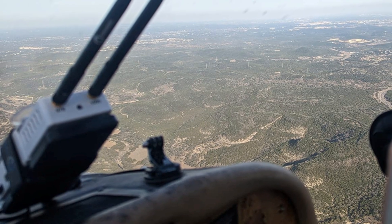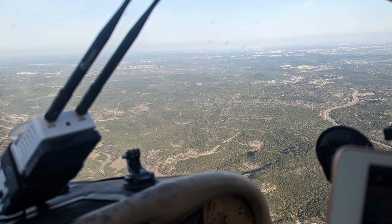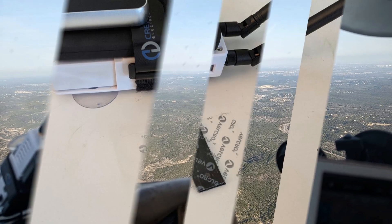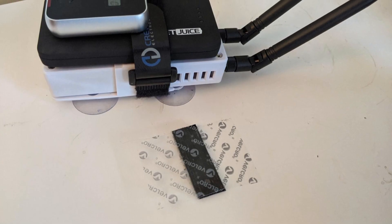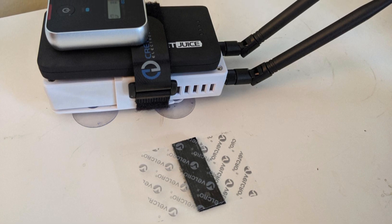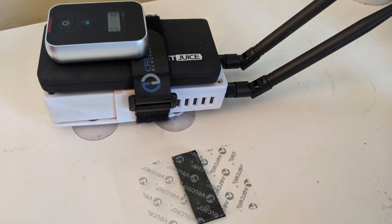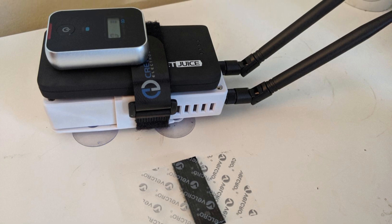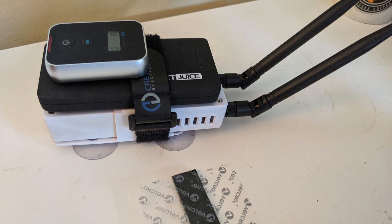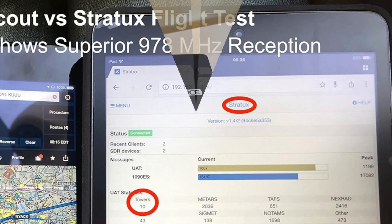Compatible with both Android and iOS devices, this receiver connects via Wi-Fi, supporting popular EFBs like ForeFlight, FlyQ, and Garmin Pilot. Users appreciate its ability to reliably display air-to-air traffic, weather, and GPS data. The high-gain antennas effectively receive signals on 978 MHz and 1,090 MHz frequencies, offering accurate and real-time information such as Nexrad, METARs, TAFs, and NOTAMs.